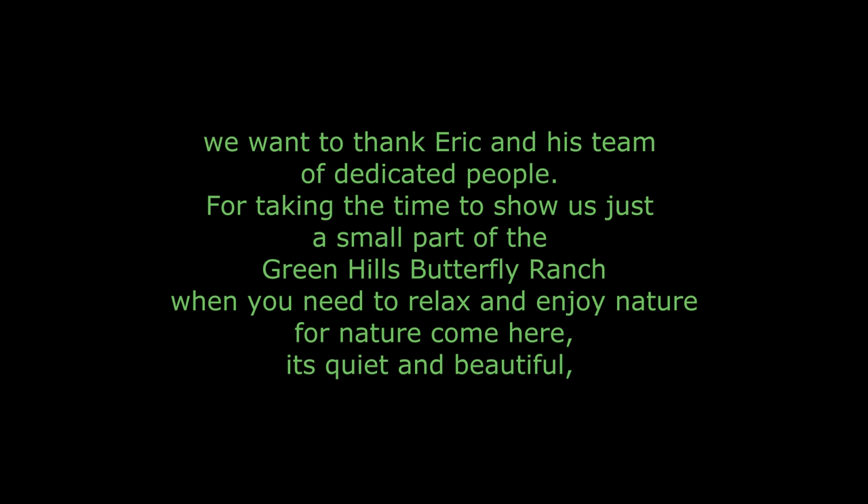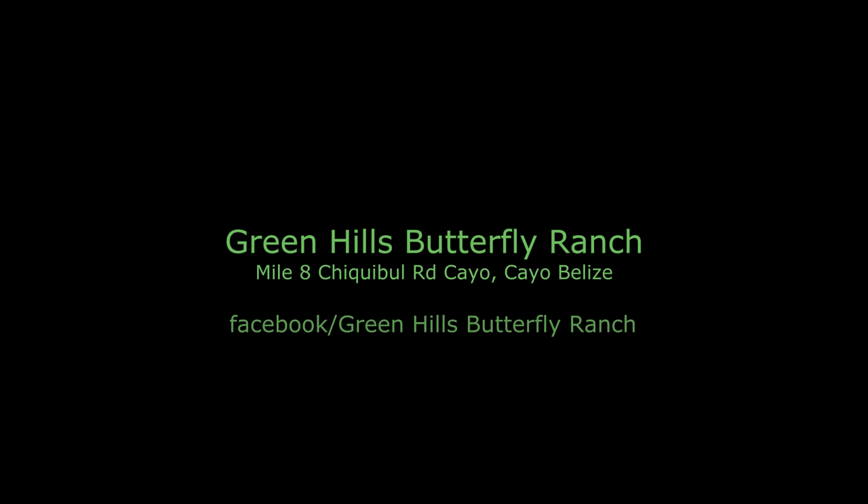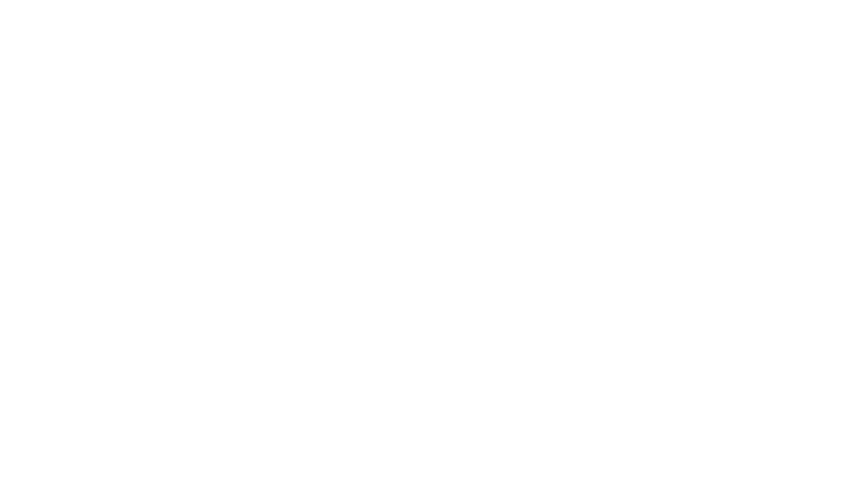The Green Hills Butterfly Ranch. Thanks, Eric — we had a great time. There'll be more of Barb's amazing stills of the hummingbirds in the next video. We'll have to meet our new logo. Thanks for watching. Come back, share, subscribe, enjoy.